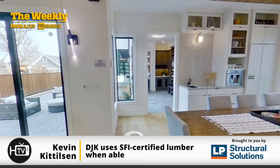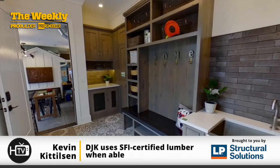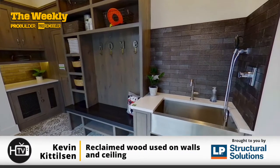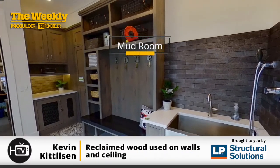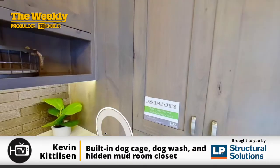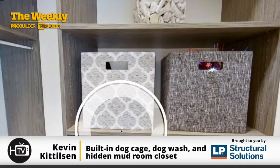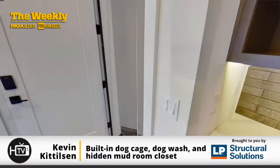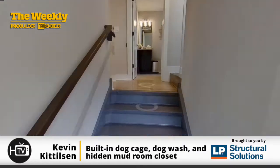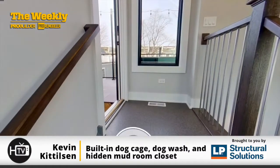This is the mudroom of the home — your everyday entry. An interesting feature to point out is the built-in dog cage under the cabinet, and a dog wash sink for a small to medium-sized dog. There's also a hidden door that goes to a mudroom closet — a nice walk-in closet in the mudroom. We do that a lot in our homes, and it still wows everyone when they walk in and see it.